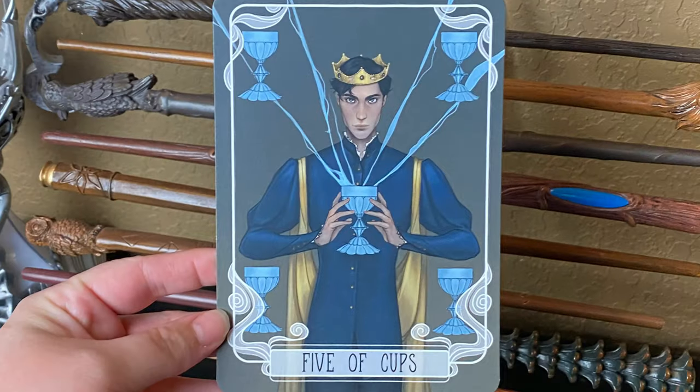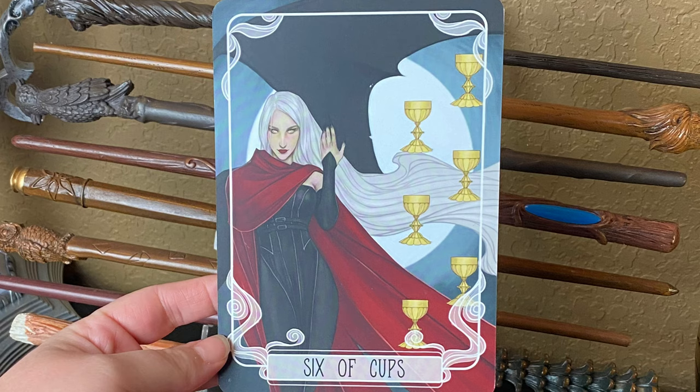Next we have our monthly tarot cards — the Five of Cups and Six of Cups. I have no idea what these are based off of, but this is giving me Throne of Glass vibes. Yes — designed by Grabria Labudojo and inspired by the Throne of Glass series. The white hair and black nails gave it away!